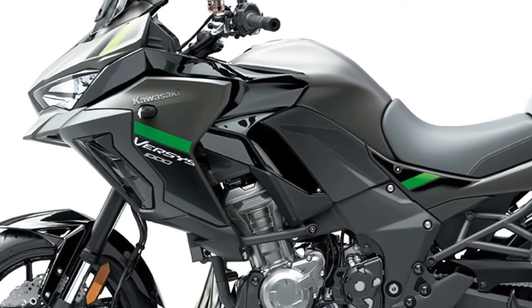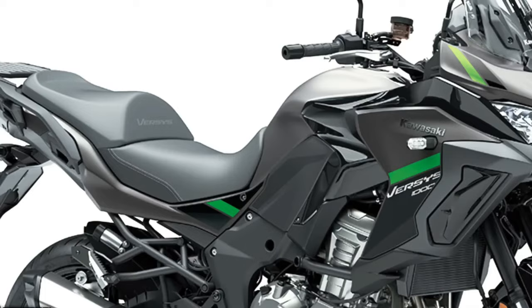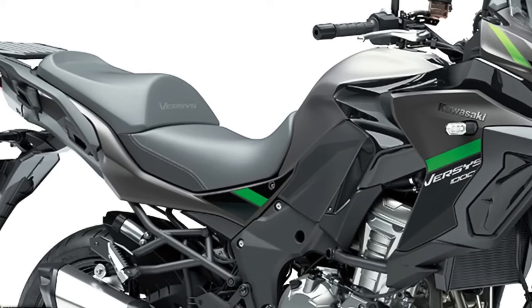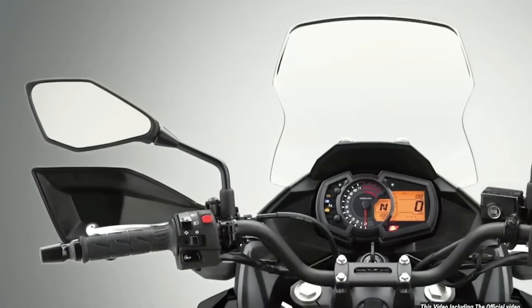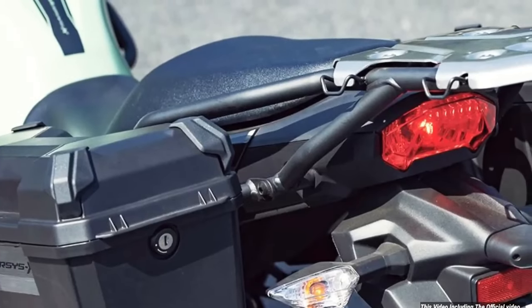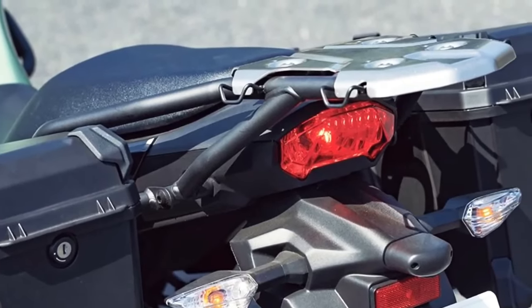The Standard model includes an assist and slipper clutch, electronic cruise control, three-mode Kawasaki traction control, selectable power modes, and integrated anti-lock braking. It is also available in a number of model types from Kawasaki dealers covering Tourer, Tourer Plus, and Grand Tourer, making the overall range an impressive 12 models. The Versys 1000 S replaces the analog meter of the Standard with a full-color TFT display.